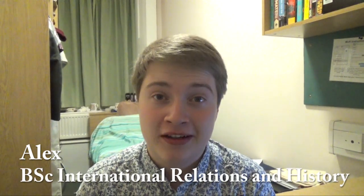Hey everyone, and welcome back to another one of my video diaries for the LSE. I thought it would be useful for me to kind of show you some of my favourite places on campus, or at least where I spend most of my time, and that way you can get the real feel of what it's like to study at LSE.